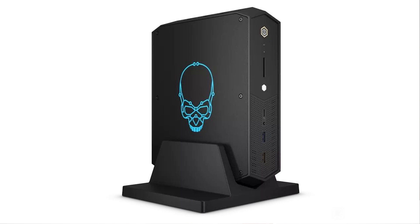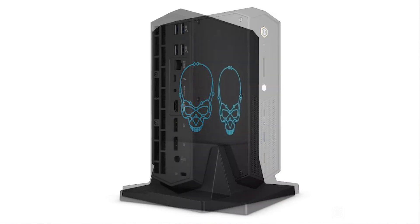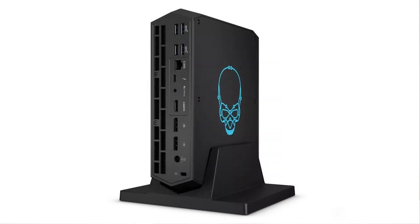I/O is also quite generous, with two USB 3.2, audio jack, Thunderbolt 4, and SD card slot on the front. There's four USB 3s, Intel 2.5 Gigabit LAN, another Thunderbolt 4 port, audio jack with optical, HDMI 2.1, and dual DisplayPort 2.0 on the back.